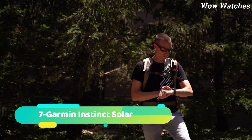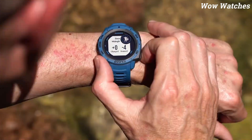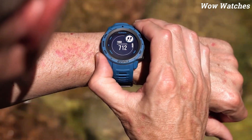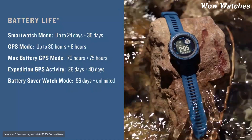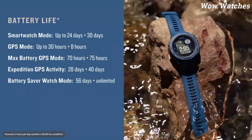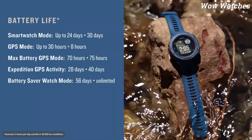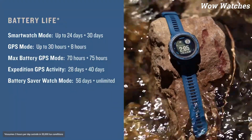Number 7: Garmin Instinct Solar. The Garmin Instinct Solar is a durable and reliable watch designed for outdoor enthusiasts. It features a solar-powered movement that can last for up to 24 days on a single full charge. The watch is equipped with various sensors, including a 3-axis compass, barometric altimeter, and GPS, which make it ideal for hiking, running, and other outdoor activities. It also has a heart rate monitor, smart notifications, and activity tracking features.